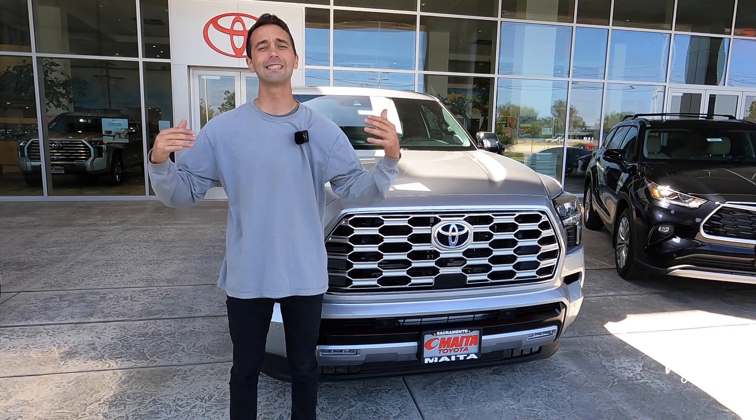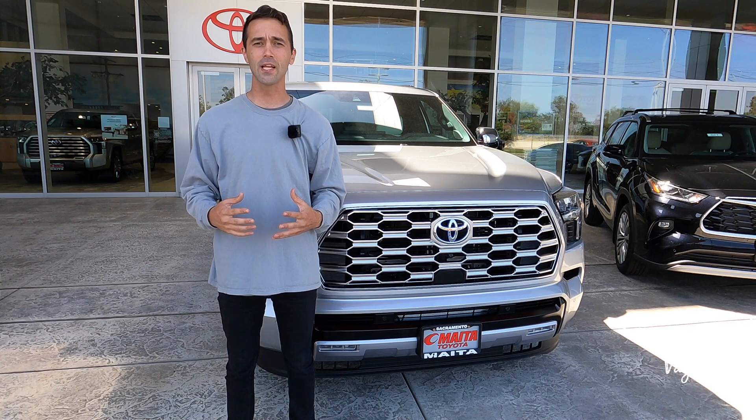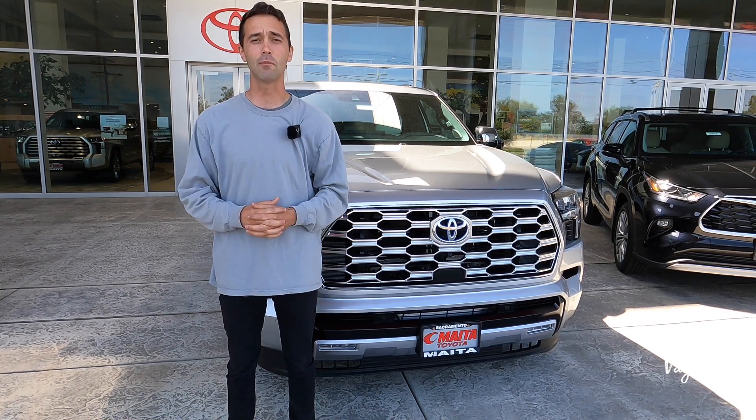We're dropping that MSRP sticker so you guys get an exact idea of what comes on this car. Let's go ahead and talk Toyota Sequoia Capstone Hybrid Edition.